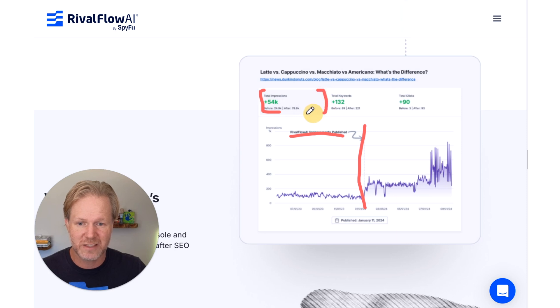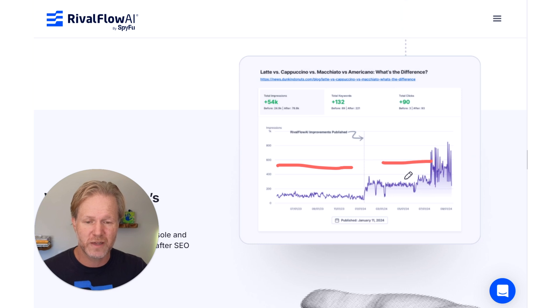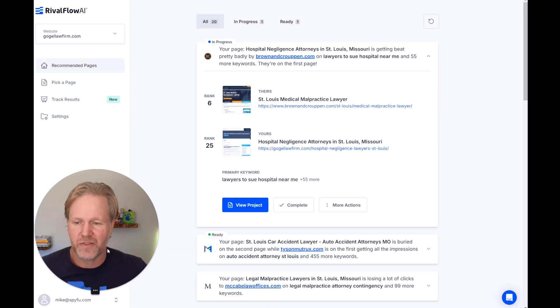We show this line in the tracking product — 'RivalFlow improvements published' draws the line, and everything before is the before, everything after is the after. The numbers are rolled up — perfect for sending to clients or stakeholders to show the value of what you're doing. In this case the jump happened on day one, and RivalFlow continues to work over time with additional publishing rounds. Hopefully this helps clarify things — if you have questions, shoot them to me and I'll love to make these videos.